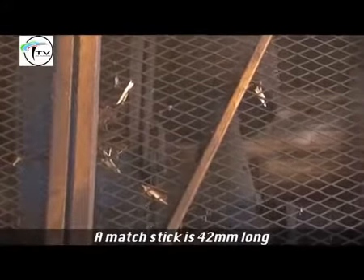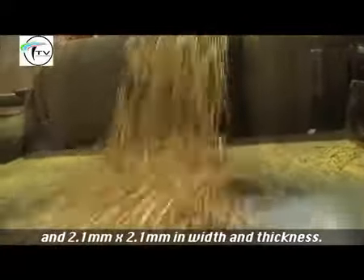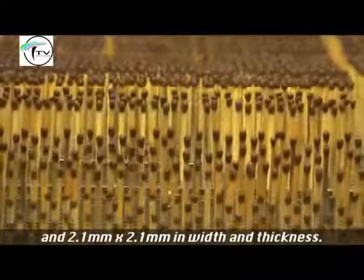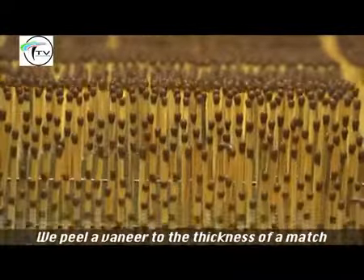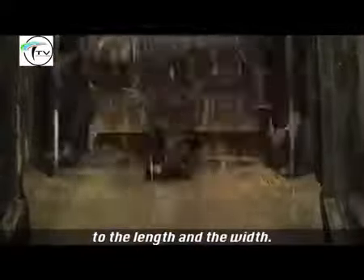The matchstick is 42 millimeters long and 2.1 by 2.1 millimeters wide and thick. We peel a veneer to the thickness of a match, and then there's a machine that chops and cuts it to the length and the width.